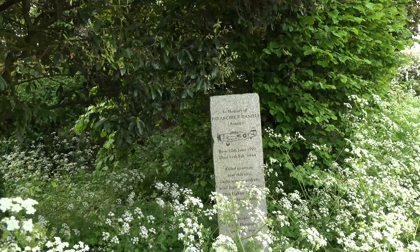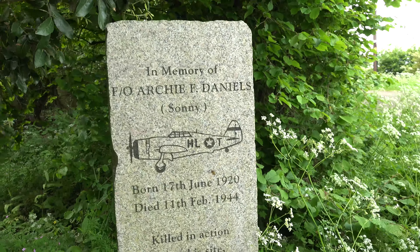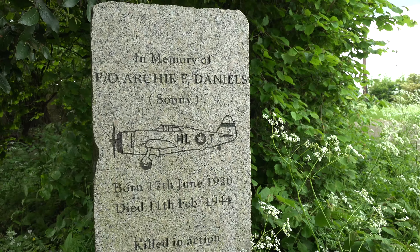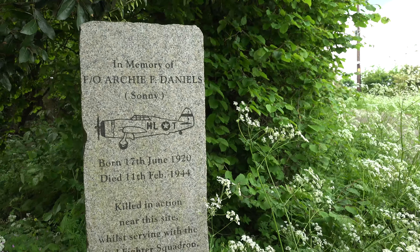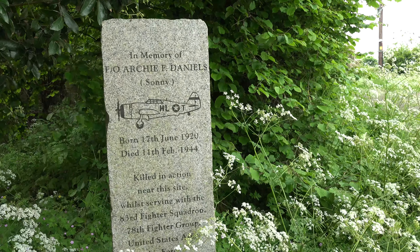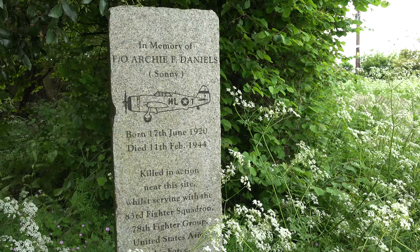When you get to the top of this lane, just under the tree here, there's something quite sobering. This is a memorial to a young American airman who died on the 11th of February 1944 when his P-47 Republic plane crashed here. The young lad was only about 24 years old. How sad. What a brave lad.